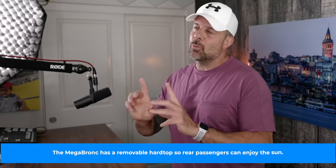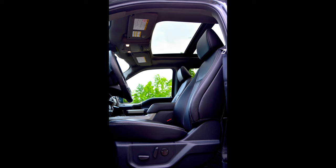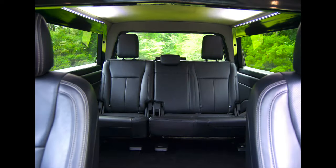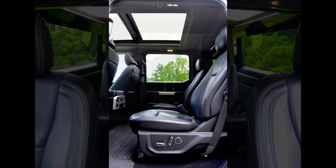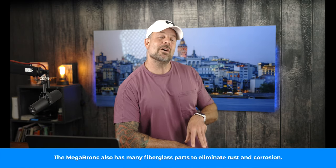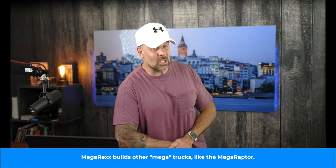This big rig takes some of the new Bronco styling features and puts them on an F-250 body. The result is a Frankenstein F-250 Bronco mashup with four doors, three rows of seats, and room for seven people. Underneath the hood is a massive 6.7-liter turbo diesel V8 that puts out 475 horsepower and a whopping 1,050 pounds of torque. The engine is paired with a 10-speed automatic transmission, which, considering where fuel prices are these days, that 10 speeds is going to be gold.